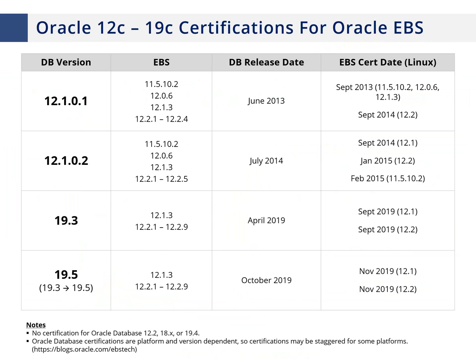19c came out in September 2018 and wasn't certified until April 2019. Now that 19c was initially certified, certification comes much quicker for later releases — 19.5 was certified in November 2019, with its release in October 2019. It's always very important to run a certified version. If you're on 11.204, we see no reason to upgrade to 12.1; going to 19.5 is really the path you should be taking.